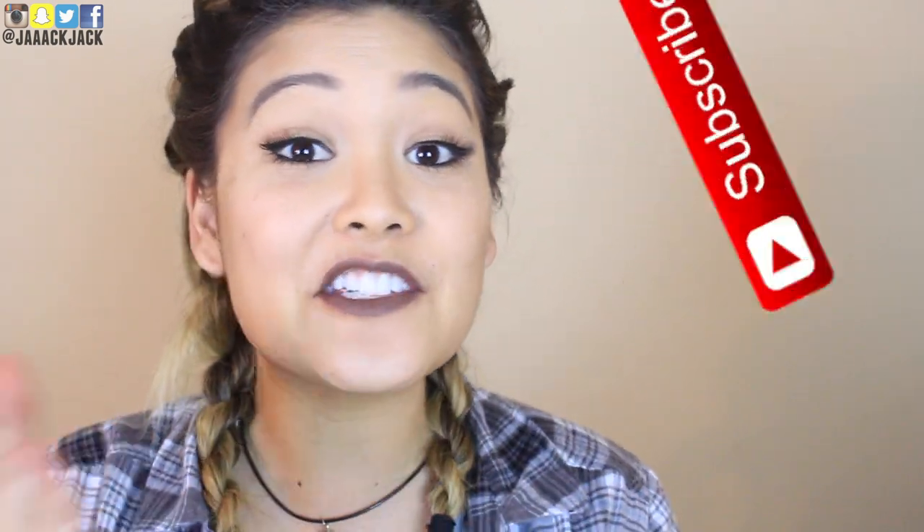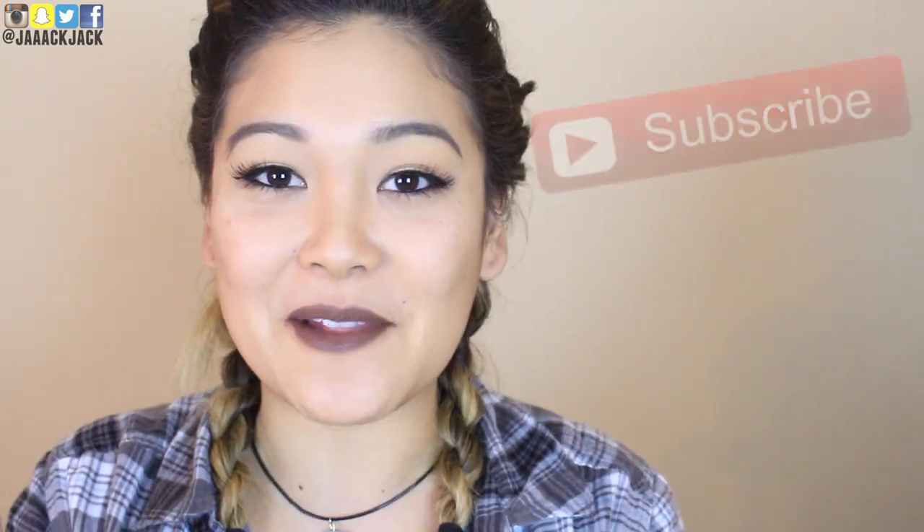Hey guys, it's Jackie and welcome back to my channel. If this is your first time stumbling across my channel, make sure you hit that red subscribe button so you can officially become a part of the Little Flower family.